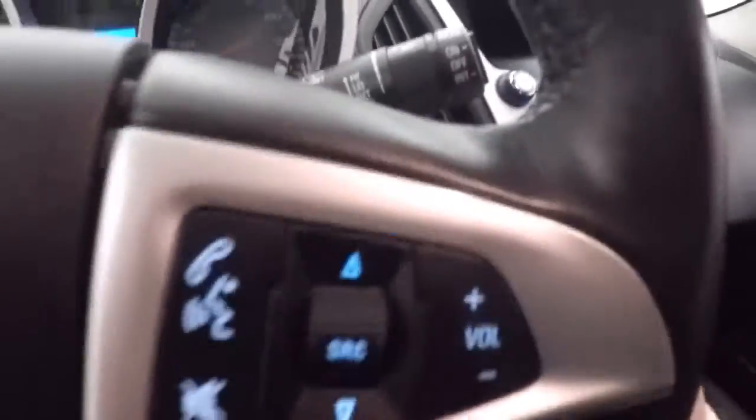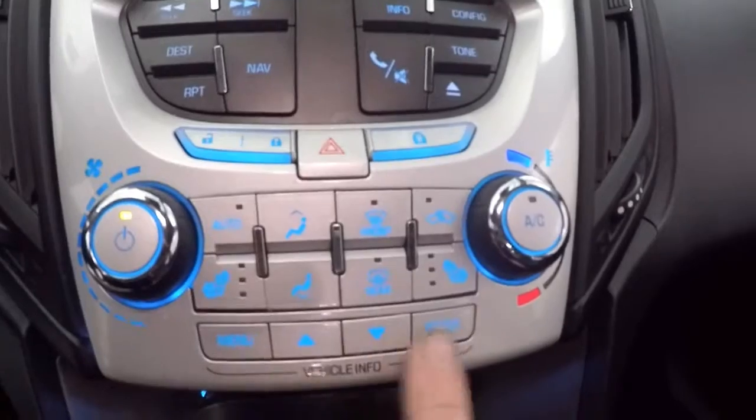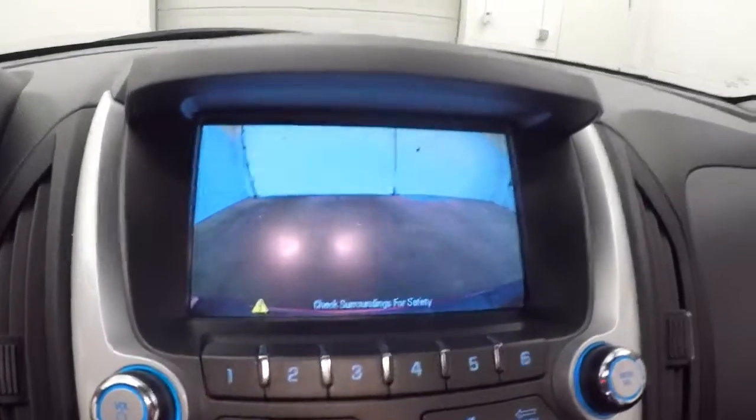This one has a Pioneer sound system, power seat, cruise control, Bluetooth and stereo on the steering wheel. Your stereo controls, climate control, and menu buttons, plus a touchscreen display and your backup camera.